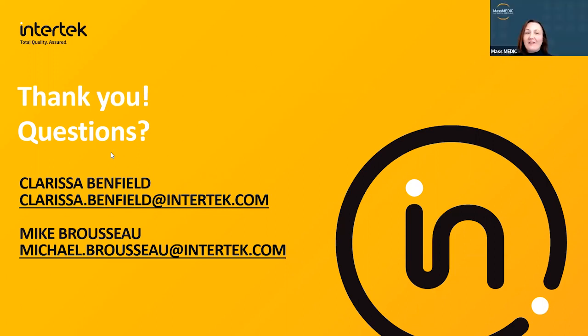Obviously tons of expertise at Intertech — thank you again, Clarissa and Mike, for sharing today. Thank you, Intertech, for sponsoring this webinar and bringing this great content to our members. This webinar will be shared with those who were not able to attend live, as well as the slides. We encourage you to go to MassMedic.com and look at all the other upcoming events we have. Thank you for joining us, and we'll see you next time.